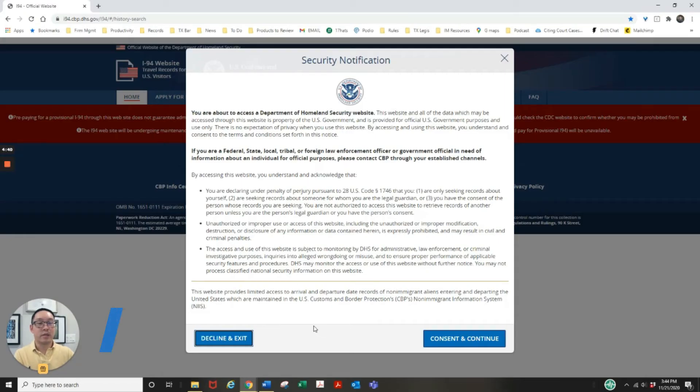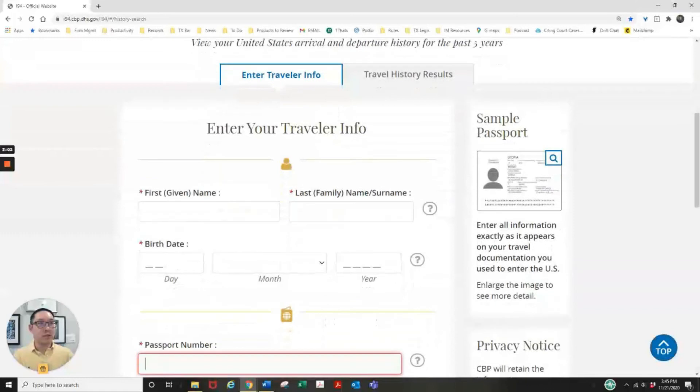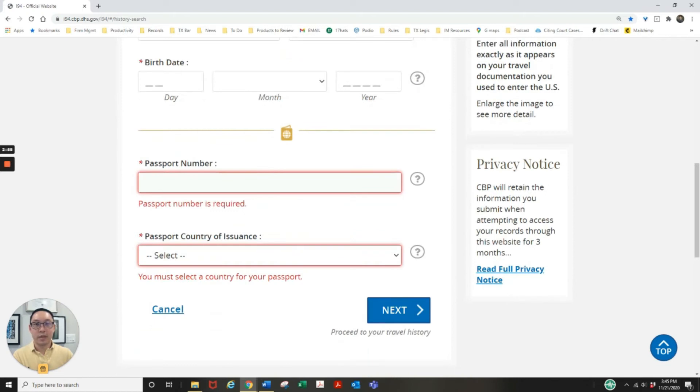So we're here at the SEEK Customs Border Protection website, specific to your travel history. You'll see a first pop-up security notification — just click consent and continue. Scroll down, enter your travel information: your first and last name, your date of birth, your passport number, and the country of your passport. Something to keep in mind: if you have updated your passport once in the last five years, you're going to have two passport numbers, so make sure you find your old one. After that, just click next and it should pop up your travel history.